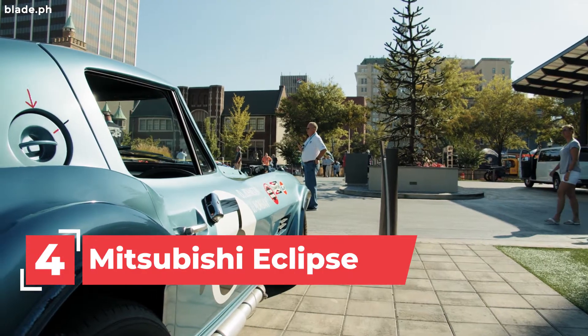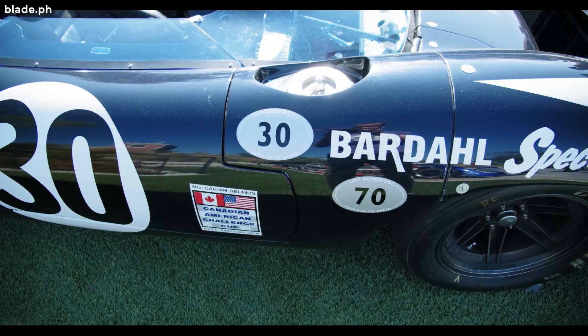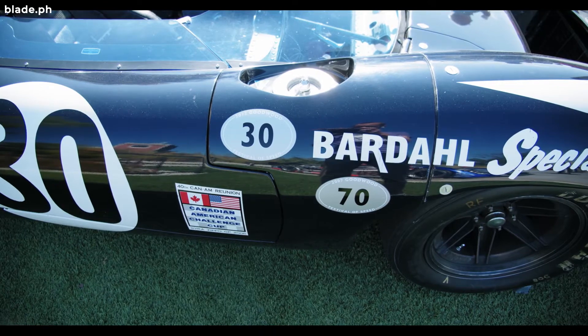Number 4: the Mitsubishi Eclipse. An iconic car since it was what Brian used to win Toretto's favor.